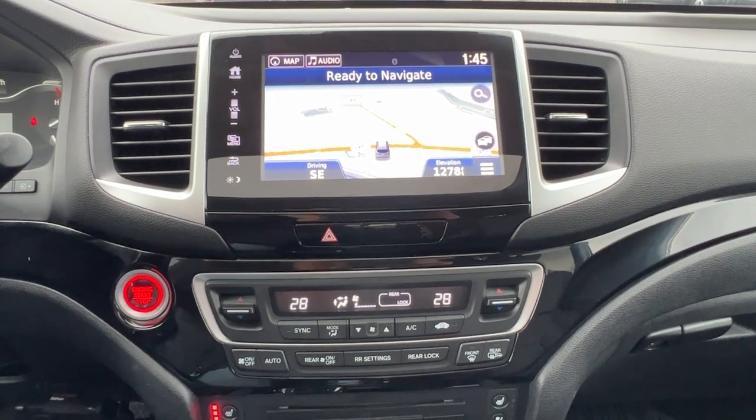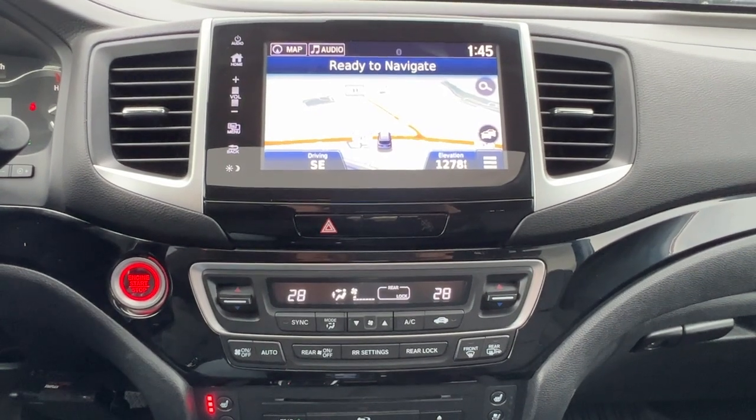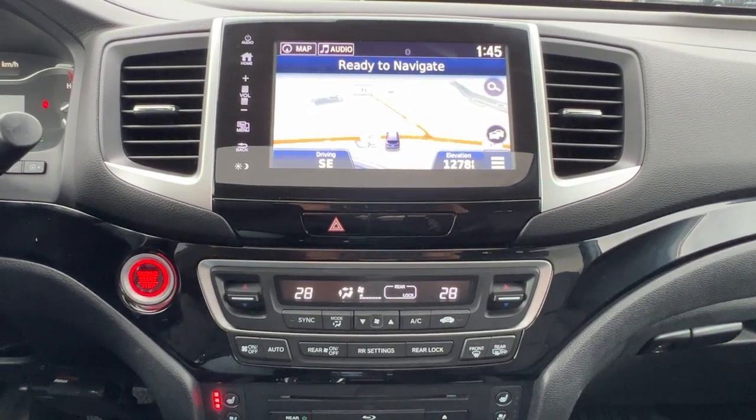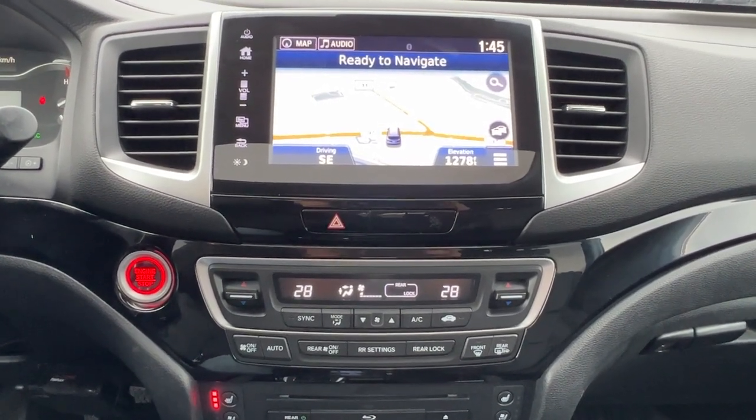We have Bluetooth, Sirius satellite radio that does come with a three-month subscription. We also have Android Auto and Apple CarPlay, and you can sign up for Wi-Fi in this Pilot as well.